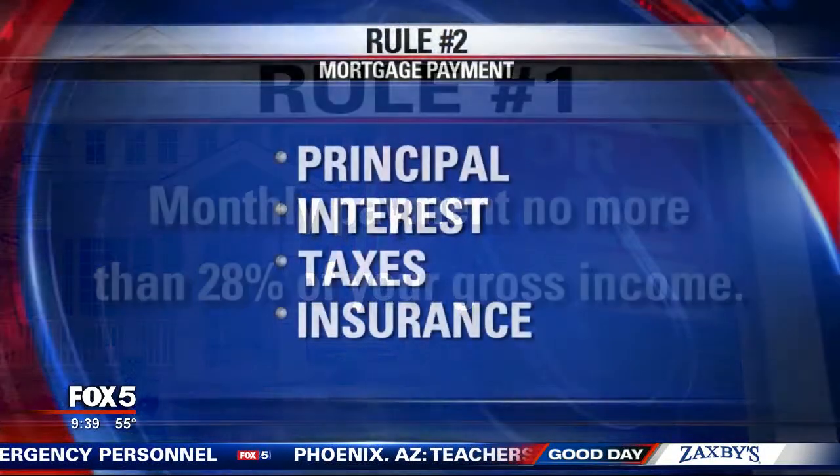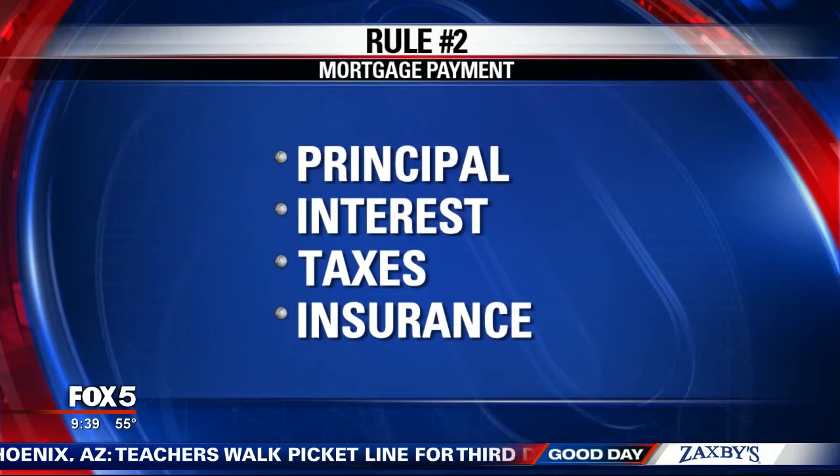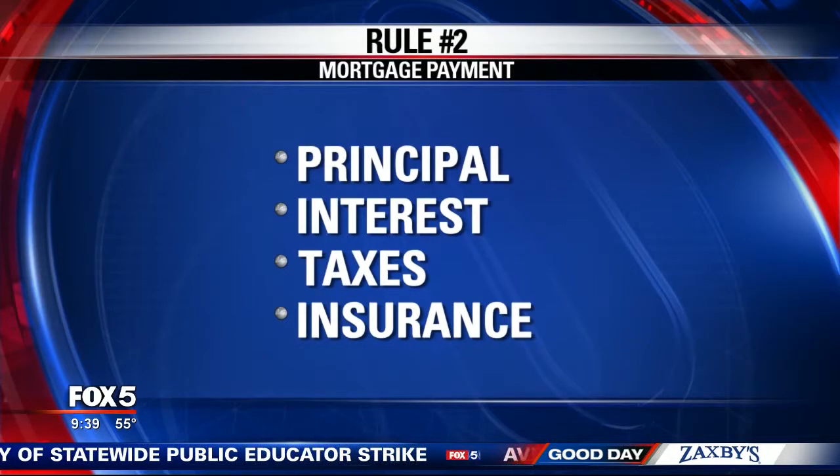Rule number two: understand what a monthly payment really is. It's not like rent. It's your principal, the interest, taxes, and insurance — that's what your house payment really is. The principal is the only thing that really equates to rent.